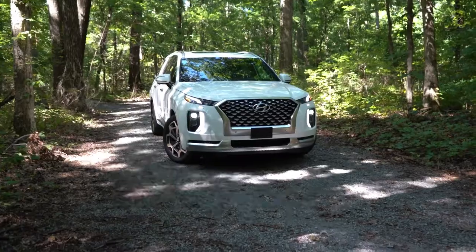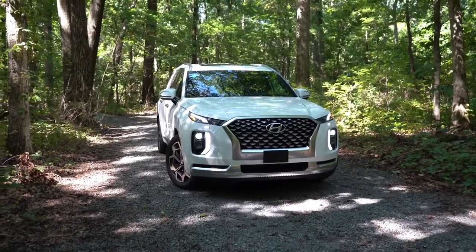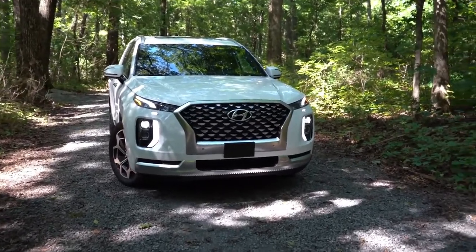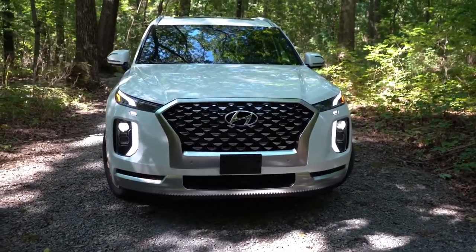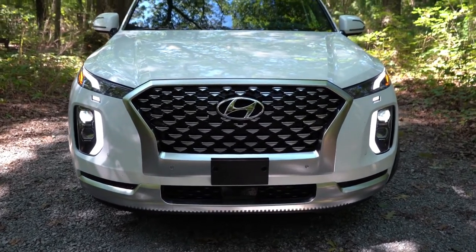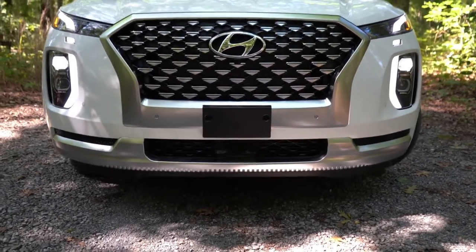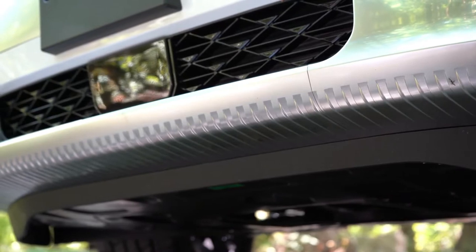The new 2021 Hyundai Palisade is finished in Hyper White. Starting up front, this front grille is unique to the limited and calligraphy trim levels, so it will look slightly different if you go with one of the other trim levels. Down below, you'll get front skid plates if you go with the limited or calligraphy trim levels as well.